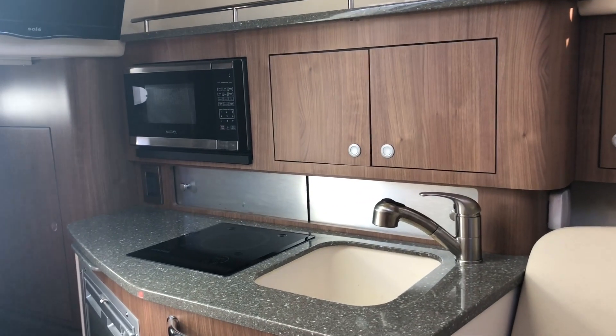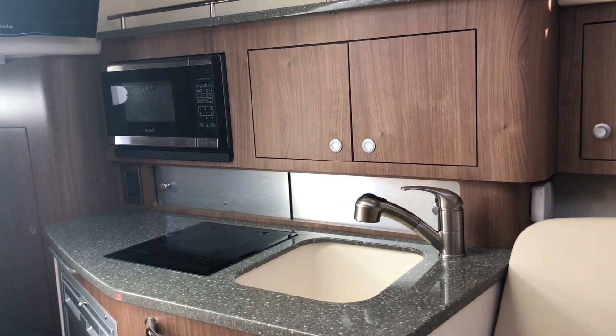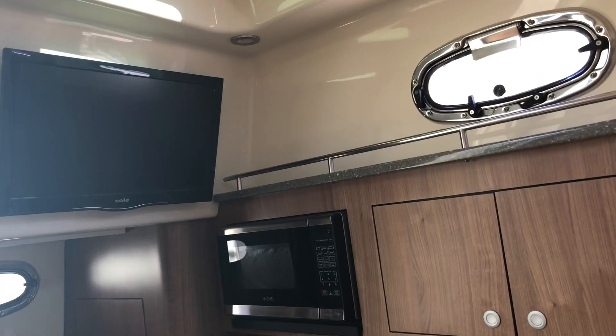We have a galley with a sink, a stove, a microwave oven, a refrigerator below, and a TV above.